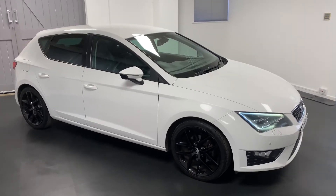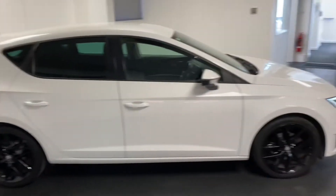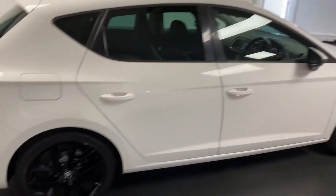Hi and welcome to another video from Quattro Tech Cars. Here today we present this really clean, nicely specified example of a SEAT Leon. It's the 1.4 turbo, 150 PS variant.